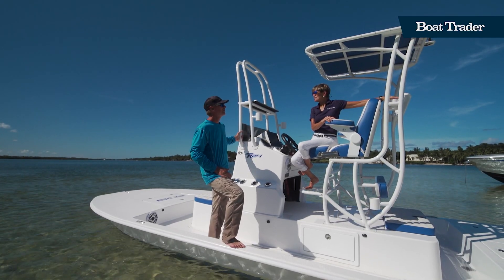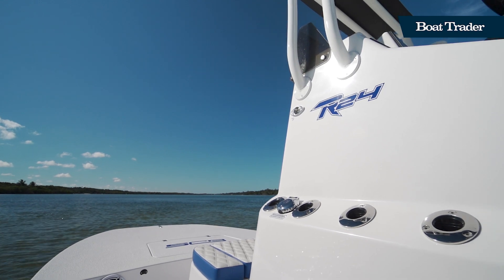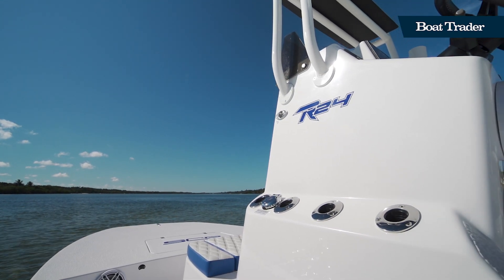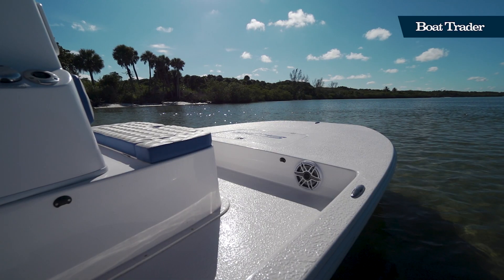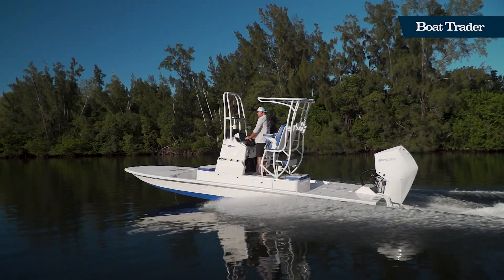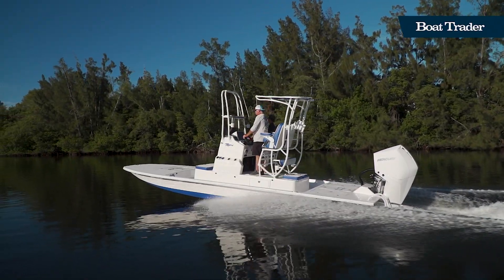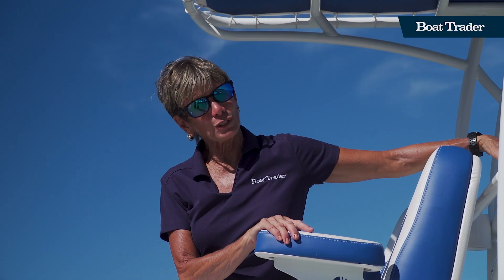There are rod holders throughout the buggy top and on the console, so you can take all the rods you need. Lots of storage, lots of rod holders, lots of room for family and friends to join you on a great fishing trip aboard the SCB R24. Check them out online or visit Legacy Marine in Stuart or Fort Lauderdale, Florida.